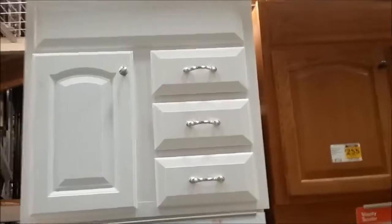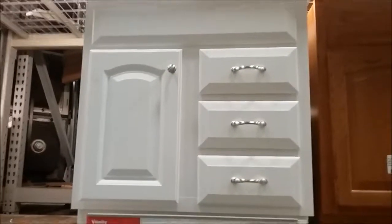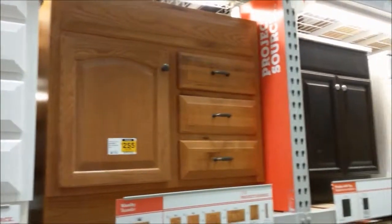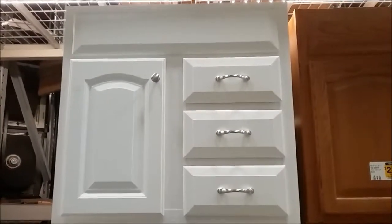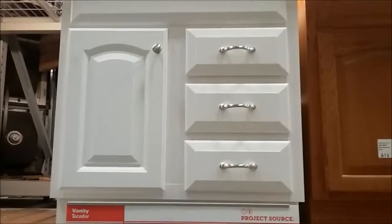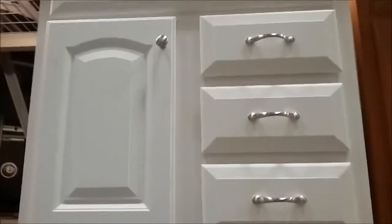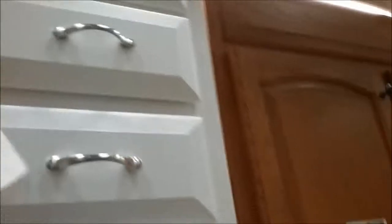So the bathroom vanity I found — we have a 36-inch space. I wanted white because we're having a cabinet maker do our kitchen cabinets, and any wood or brown color might not match exactly. We don't want the extra expense of having the cabinet maker do the bathroom vanity for the guest house. Drawers are really important because we won't have a lot of storage in our small bathroom, and this one has three working drawers, which is what I'm looking for.